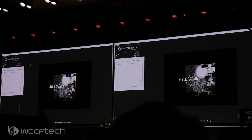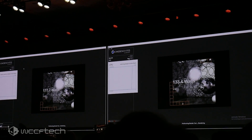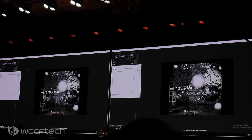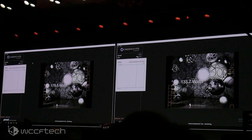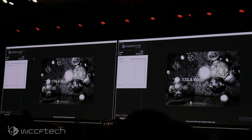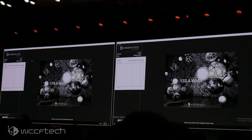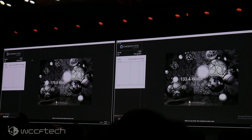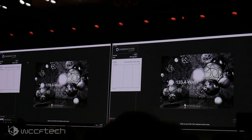Cinebench runs for a little while. You can also see the system power readings on screen — the competitive processor is on the left, Ryzen is on the right. Looking at the Cinebench scores: Ryzen scores 2057, and the competitor comes in at 2040. That sounds like a win.